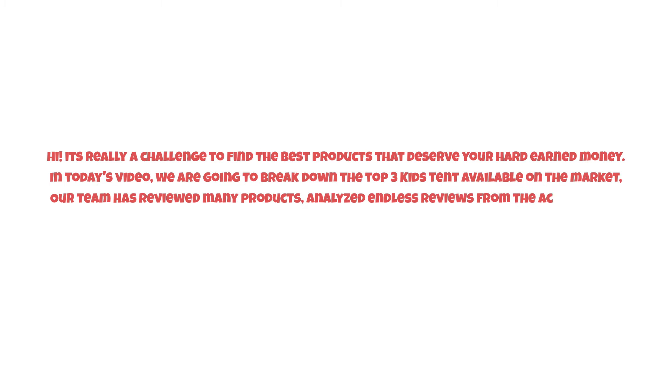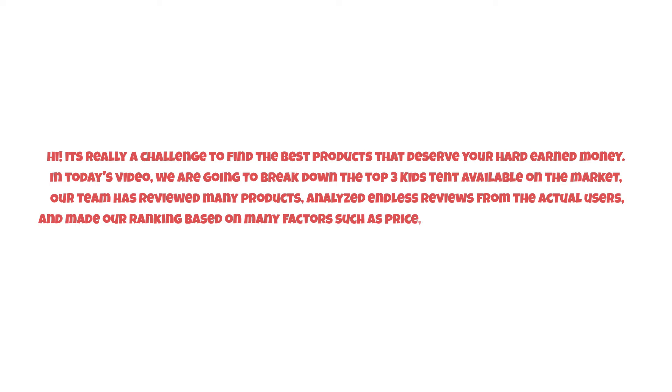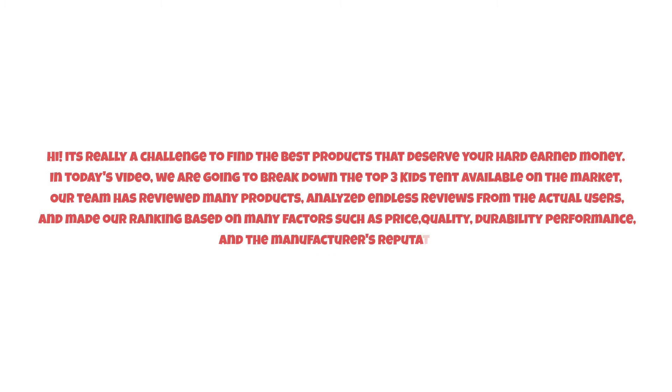It's really a challenge to find the best products that deserve your hard-earned money. In today's video, we are going to break down the top three kids workbenches available on the market. Our team has reviewed many products, analyzed endless reviews from actual users, and made our ranking based on many factors such as price, quality, durability, performance, and the manufacturer's reputation. Watch this video till the end.